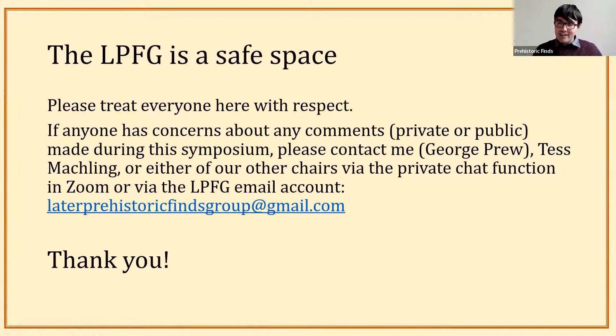Just to go through our harassment policy again — please treat everyone here with respect. This is a safe space and a fertile ground for intellectual discussion, so no need to be nasty. Keep going with the same kind of tone you've had this morning: helpful, constructive, happy, friendly. If there are any issues, please message me privately or message Tess, who is shadow chair taking care of everything on the Zoom side.